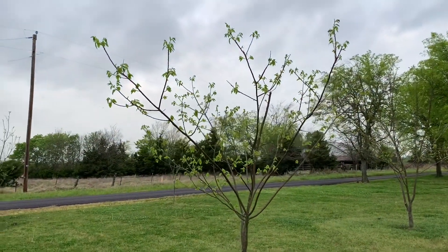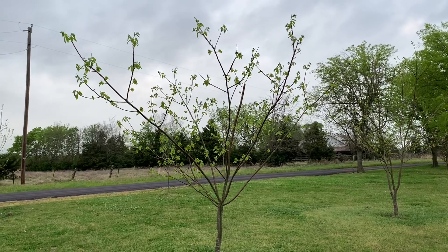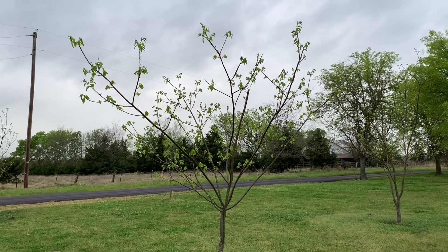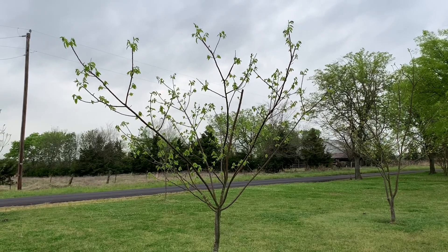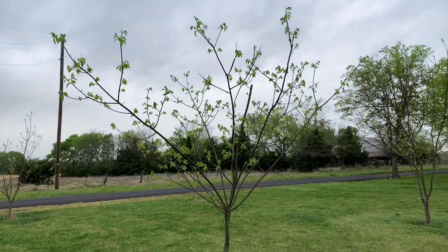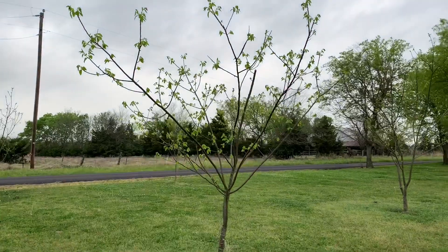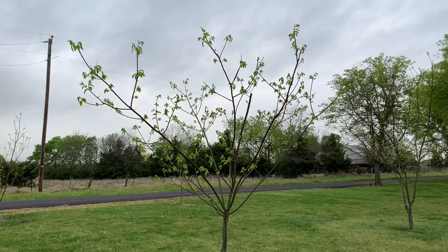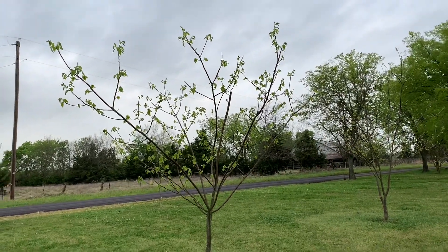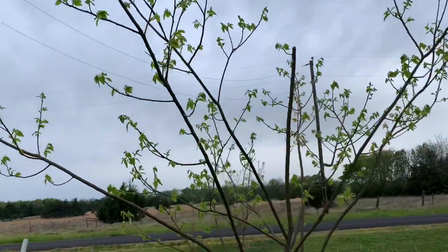All right guys, this tree is another late dropper. It drops about the same time as the previous tree I showed you, and it's about the same age. It's the one I did a video on earlier — it had a big long central leader and I pruned it back. You can find that video if you hunt around on my YouTube channel.